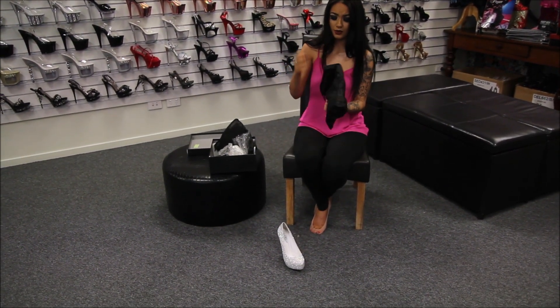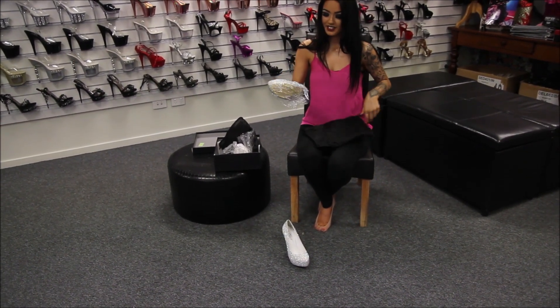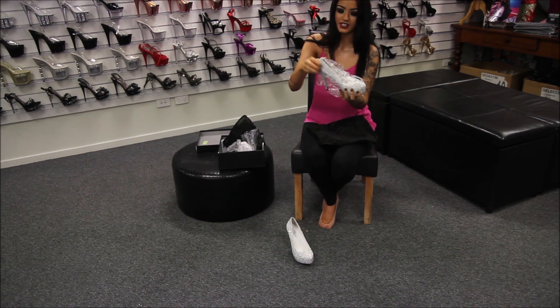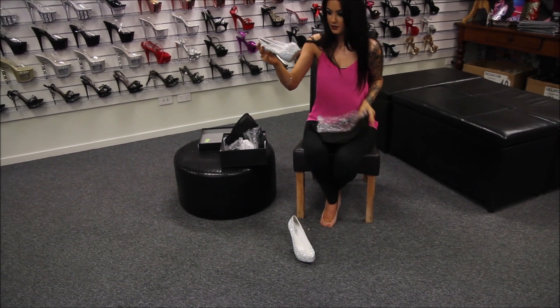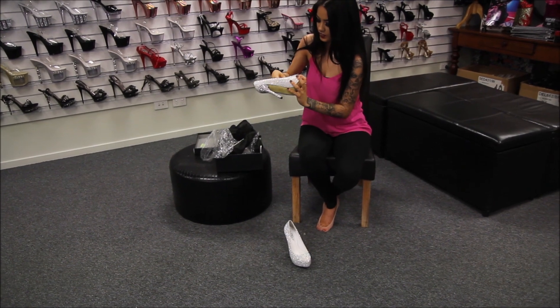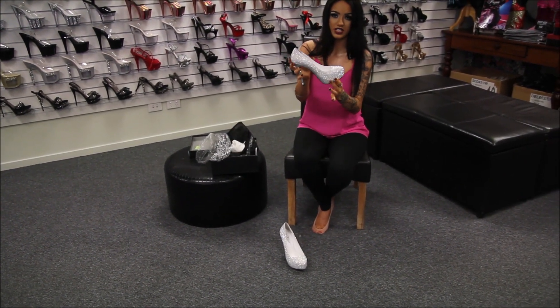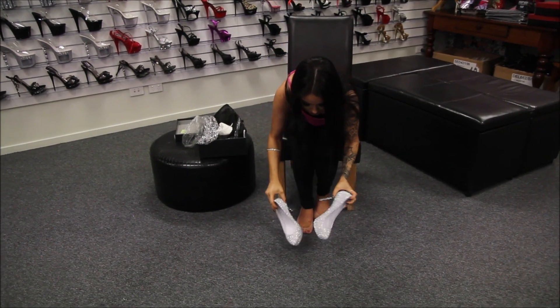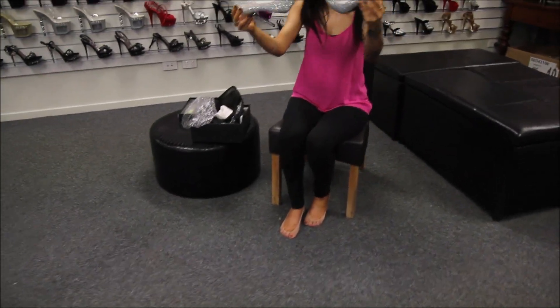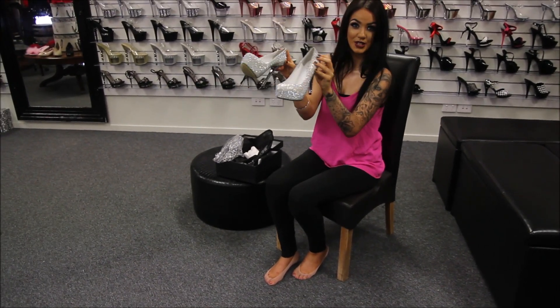They are good for weddings, formals, and nights out with the girls, and they're not too high so they're easy to walk in. They're just beautiful. I just feel good in them — they're real quality, really good quality shoes. They're so beautiful that if I were to ever get married, these are the shoes I'd be getting.